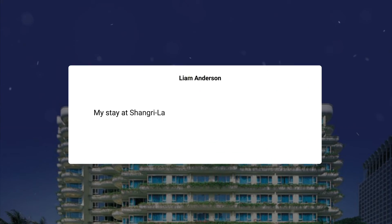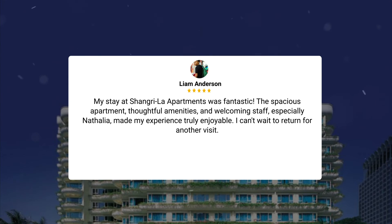The experience was memorable, and I highly recommend this hotel for its exceptional accommodations and top-notch service. My stay at Shangri-La Apartments was fantastic. The spacious apartment, thoughtful amenities, and welcoming staff — especially Nathalia — made my experience truly enjoyable. I can't wait to return for another visit.